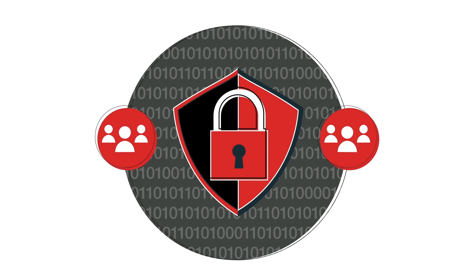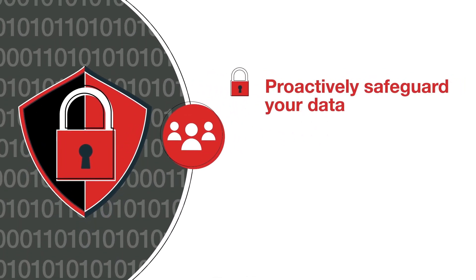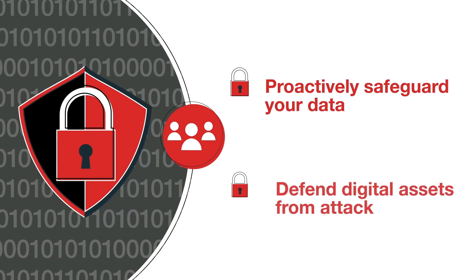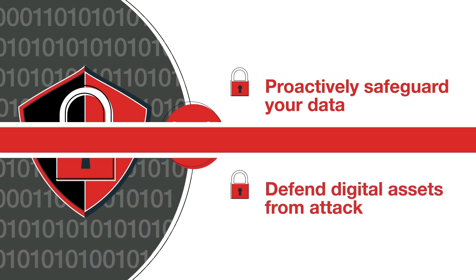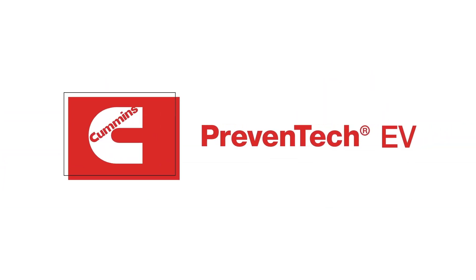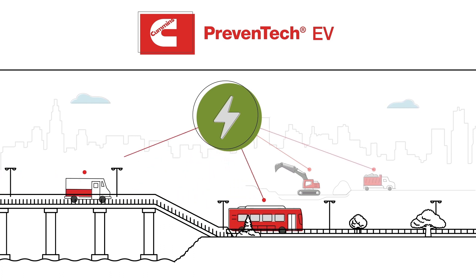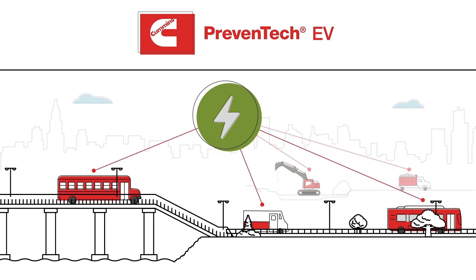Preventec is backed by a dedicated staff of cybersecurity professionals to proactively safeguard your data and defend digital assets from attack. Contact your local Cummins account representative to learn more and discover how Preventec EV helps fleets manage electric vehicles as they power a cleaner and more prosperous world.